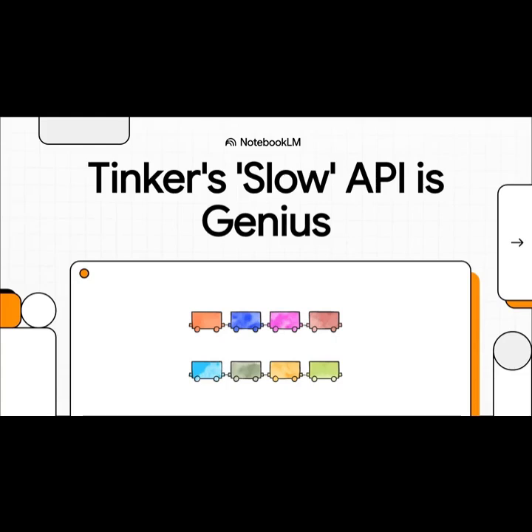All right, let's get right into it. There's this major new AI lab, Thinking Machines, and they just launched their first product, an API they're calling Tinker.